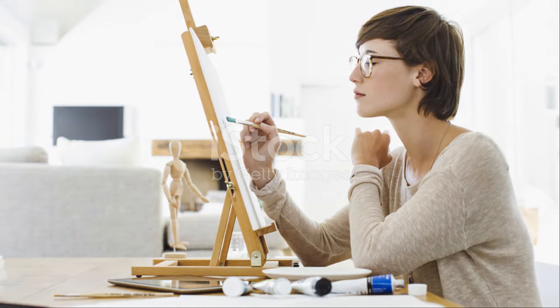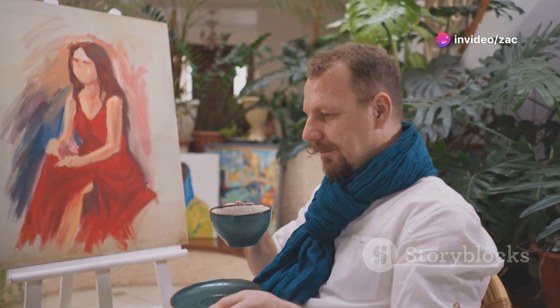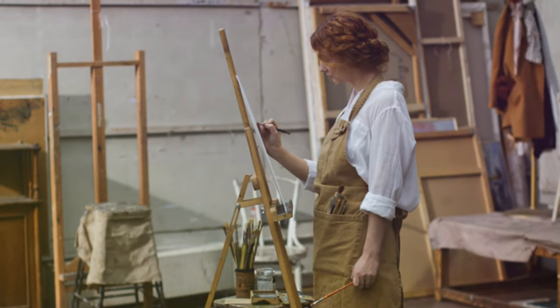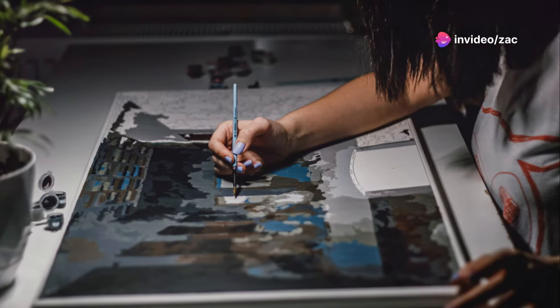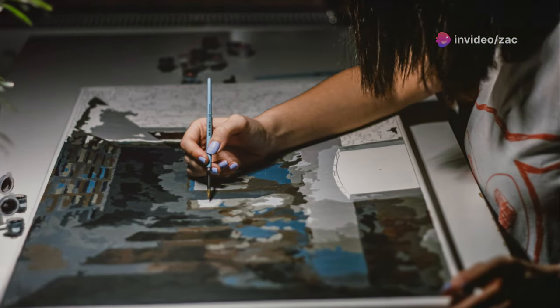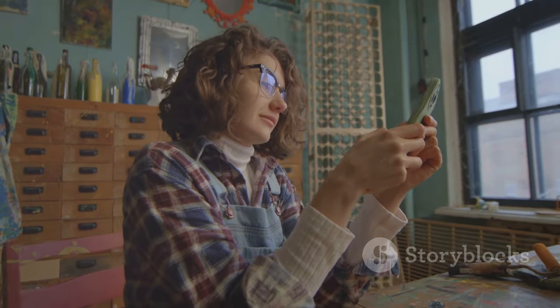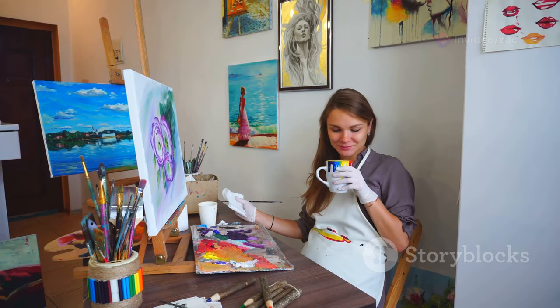When you're lost in the flow of creating, it's easy to get so caught up in your work that you forget to take care of yourself. Taking regular breaks is essential for both your physical and mental well-being. Stepping away from your easel for a few minutes can help you see your work with fresh eyes. When you're too close to a painting, it's easy to lose sight of the bigger picture. So set a timer and make it a habit to take regular breaks — get up, stretch, move around, have a cup of tea, or simply step outside and enjoy some fresh air.